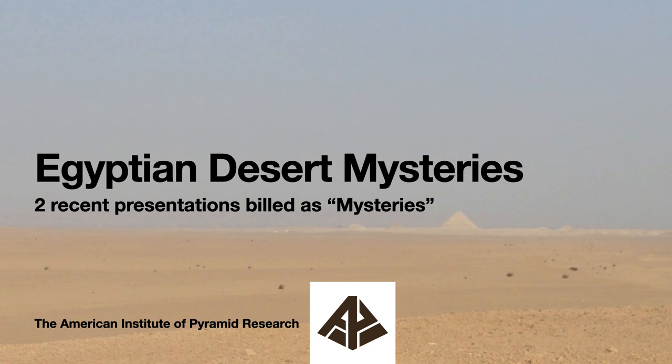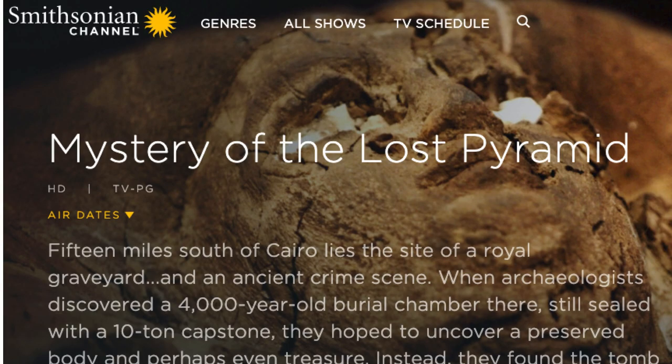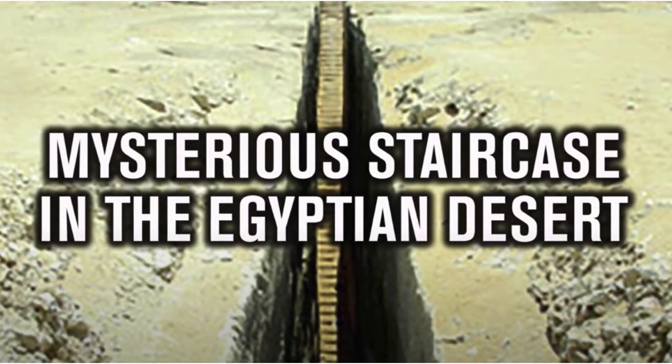Over the past couple days I came across two different videos that use the word mystery about something that was in the Egyptian desert. That's the kind of thing we search out at the American Institute of Pyramid Research. So let's look at these two mysteries. The first from the Smithsonian Channel is called the mystery of the Lost Pyramid, and the second is from Matt at Ancient Architects about the mysterious staircase in the Egyptian desert.